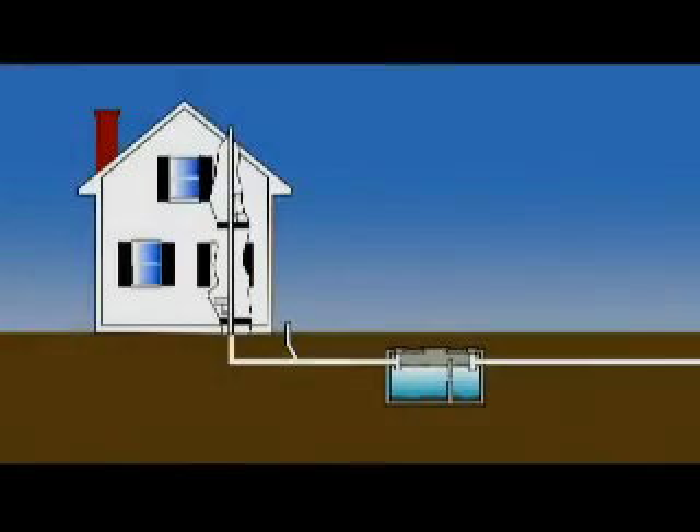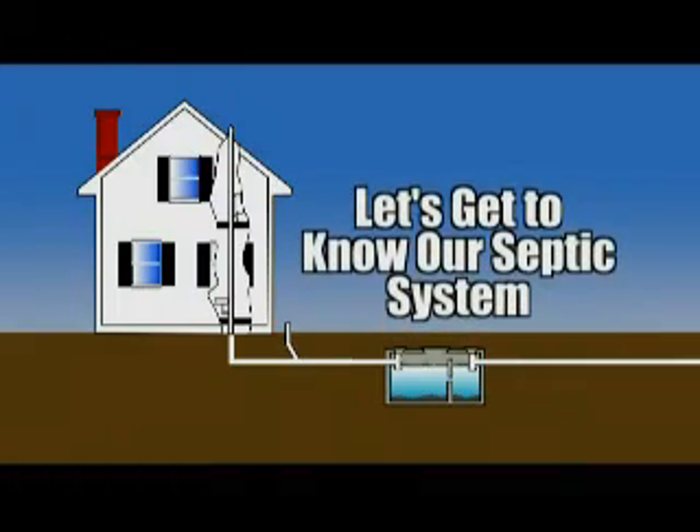Anyway, the point is, septic systems are important. And just because they're underground and kind of forgotten about, doesn't mean we don't need to take care of them. Because if we neglect them, they're very difficult to ignore once they start acting up. And I know you don't want me to show you what that looks like. So, let's get to know our septic system.